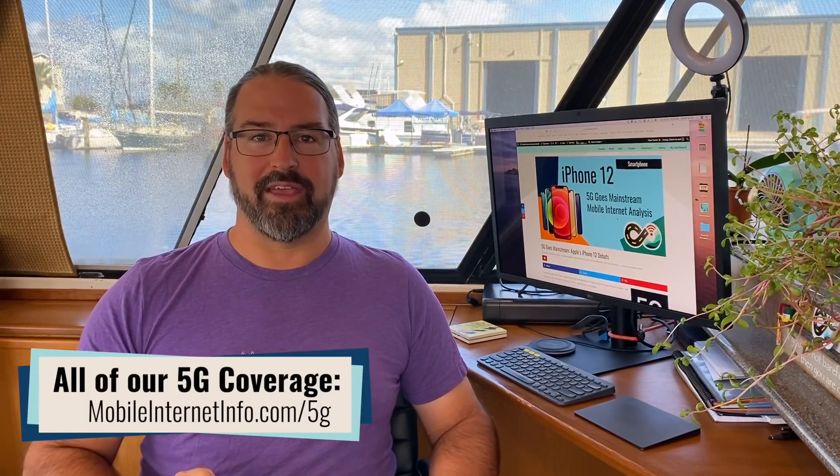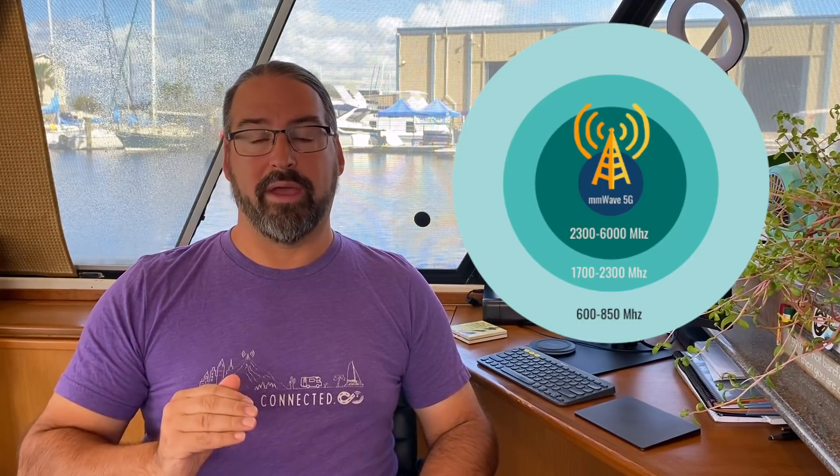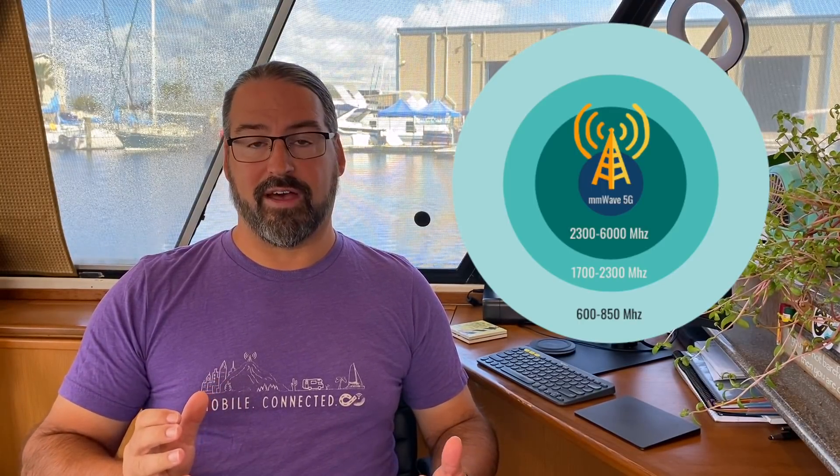And there are some important things to know, particularly if you might be shopping outside of the United States. So let's first talk about what sort of 5G Apple is including. A lot of phones have come out with just support for mid-band and low-band 5G — it's called sub-6 5G.